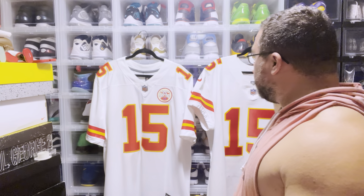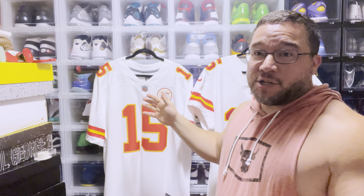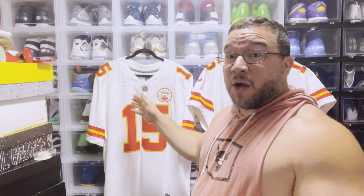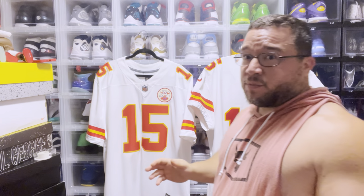Back again with another video. Today we're talking about sizing. We have an NFL Nike Elite jersey and an NFL Nike Limited jersey — both the same size. This one is a double XL and this one is a size 52, which are supposed to be equivalent. I'm going to measure the pit to pit and try them on so you can see how they look.